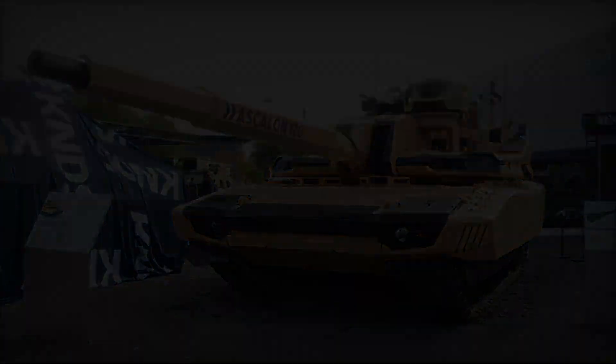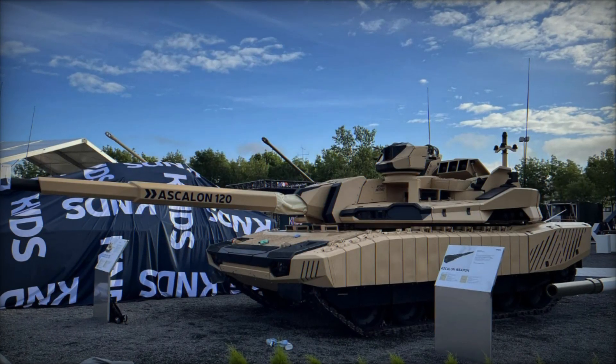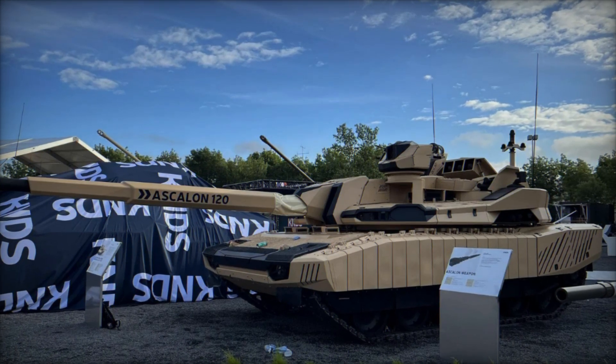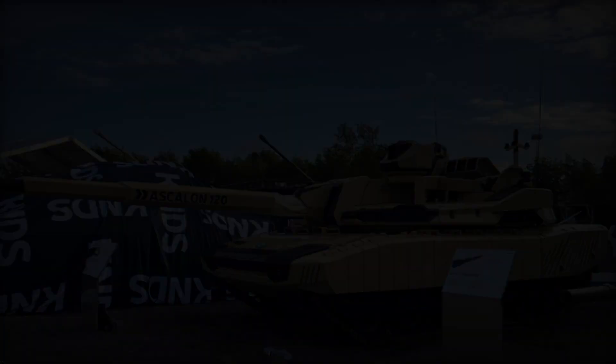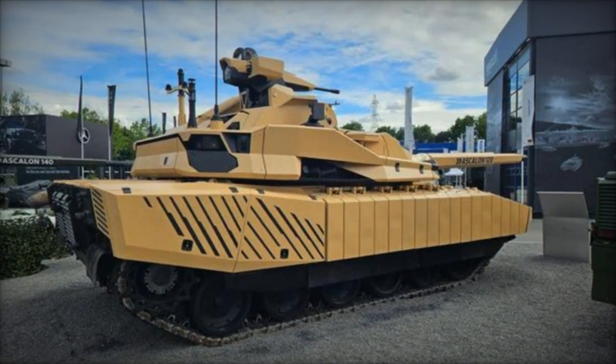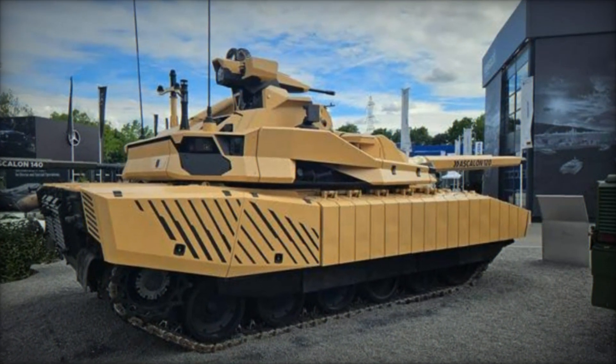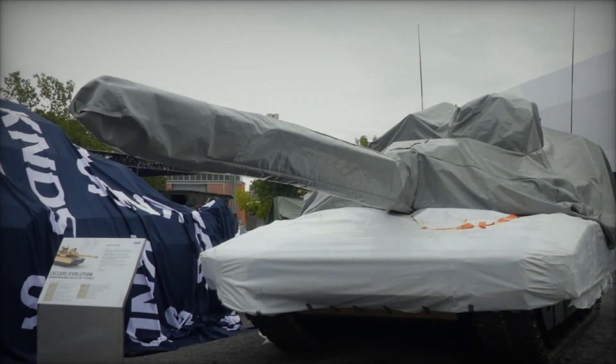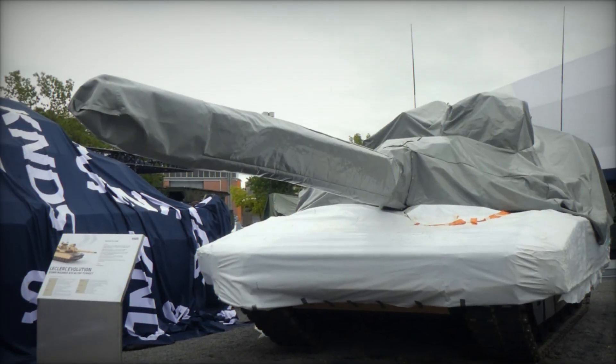Operated by a four-person crew, the Leclerc Evolution optimizes crew efficiency and situational awareness. A deputy commander stationed in the chassis manages a comprehensive array of sensors and effectors, allowing for real-time battlefield intelligence and effective command decisions. This setup reduces the commander's workload, enabling focused decision-making in dynamic combat scenarios.